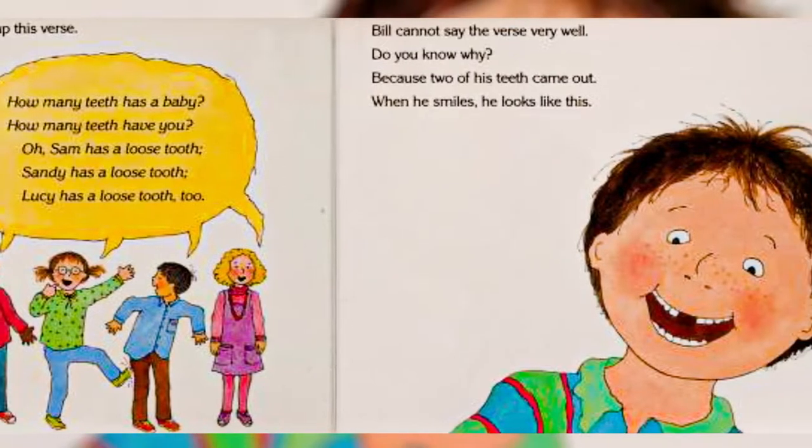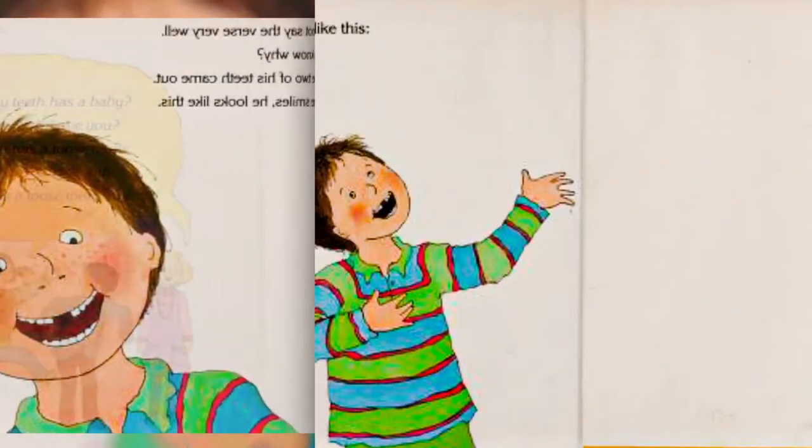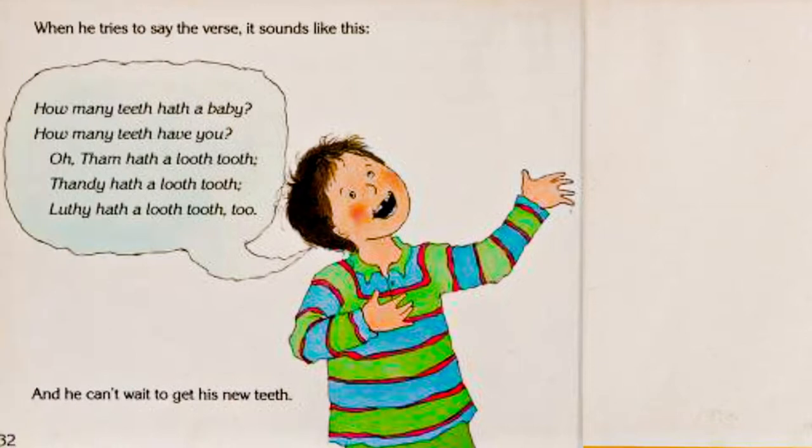Bill cannot say the verse very well. Do you know why? Because two of his teeth came out. When he smiles, he looks like this. When he tries to say the verse, it sounds like this: 'How many teeth had a baby? How many teeth have you? Oh, Tam had a loose tooth. Tandy had a loose tooth. Lutty had a loose tooth too.' And he can't wait to get his new teeth.